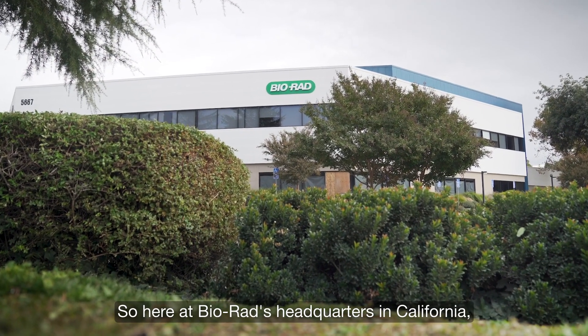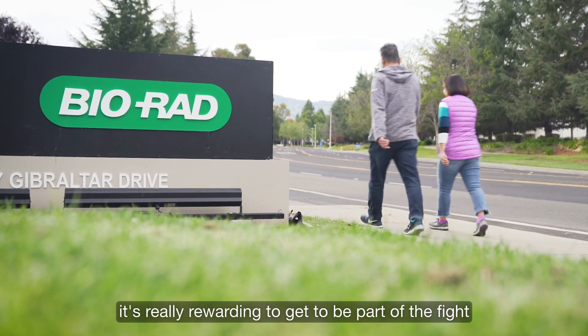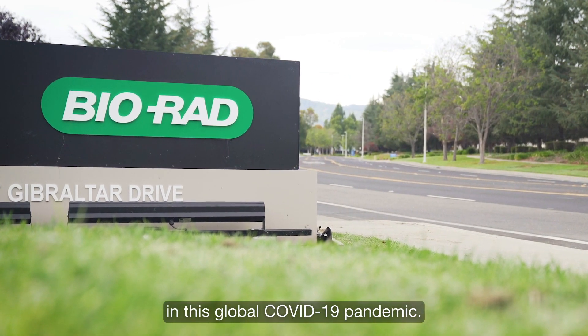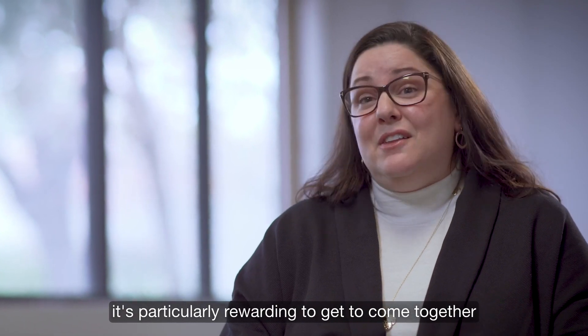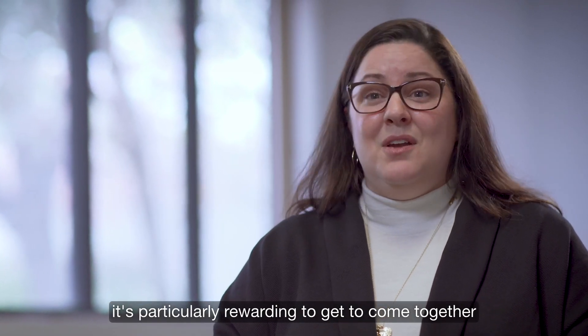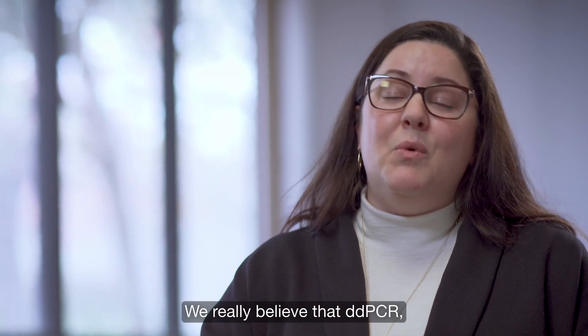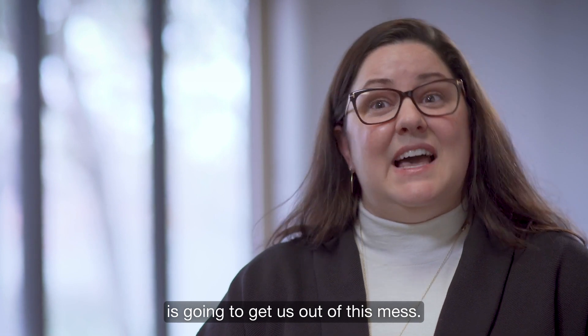Here at BioRad's headquarters in California, as well as from BioRad teams all over the world, it's really rewarding to get to be part of the fight in this global COVID-19 pandemic. In a world that feels so divided sometimes, it's particularly rewarding to come together between different groups and with our customers to solve problems. We really believe that ddPCR with wastewater surveillance is going to get us out of this mess.